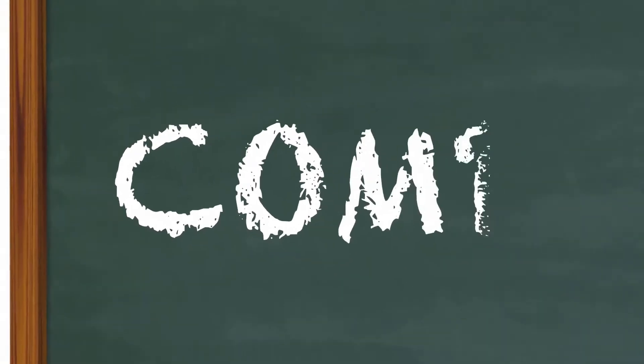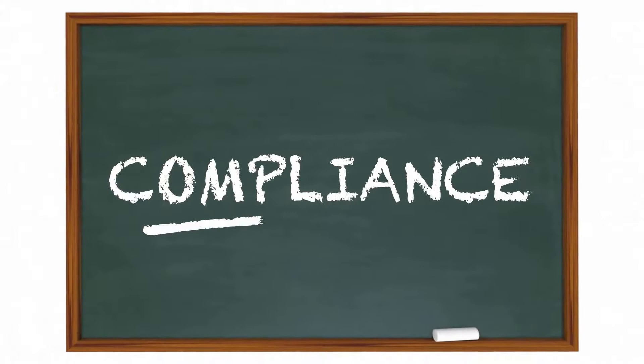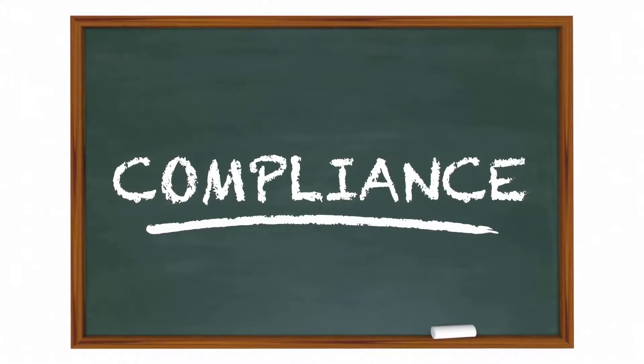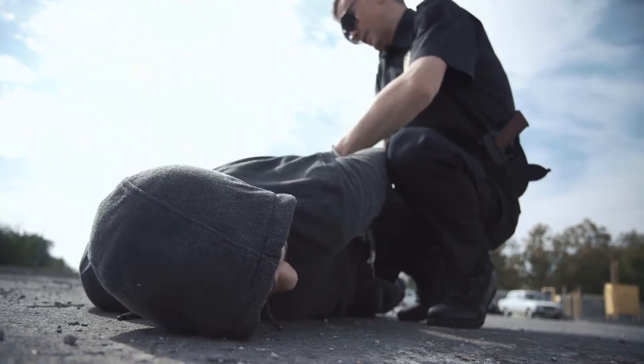One other component of HIPAA security compliance affects stored paper records. Stored records have to be protected by locks or other safeguards. Medical offices must establish security for charts, files, and other physical medical records.